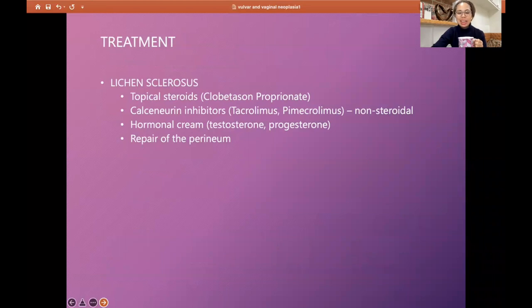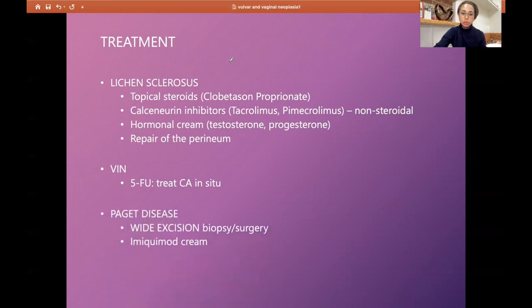Treatment for lichen sclerosis includes topical steroids and calcineurin inhibitors like tacrolimus and pimecrolimus — these are non-steroidal. Hormonal creams such as testosterone can be given but there are issues with virilization. Repair of the perineum is performed when labia minora are lost or the clitoris is buried. For vulvar intraepithelial neoplasia, 5-fluorouracil can be given. For Paget's disease: wide excision, biopsy, or imiquimod cream.